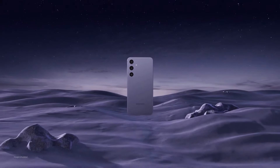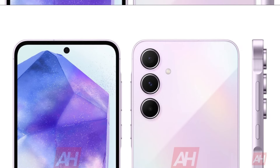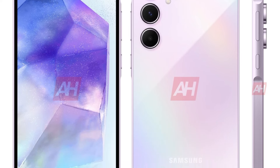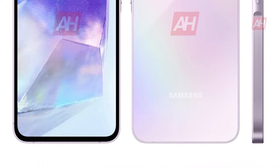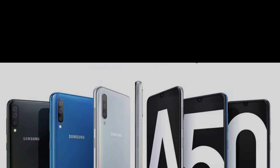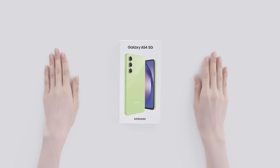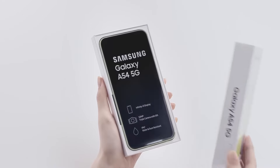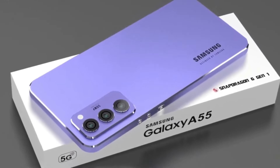The Samsung Galaxy A55 5G is releasing, so let's talk about it. The much-anticipated Galaxy A55 is on the horizon and we've got all the details you need. Samsung's Galaxy A50 series has been a standout in the smartphone market, particularly for its impressive features at an attractive price point. Following the success of the Galaxy A54, Samsung is gearing up for the release of its successor, the Galaxy A55.